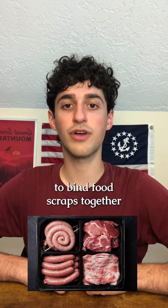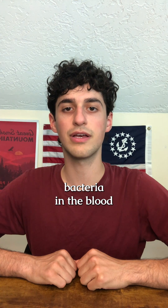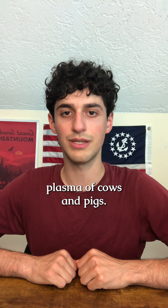Is meat glue actually used to bind food scraps together at grocery stores and restaurants? Transglutaminase, known as meat glue and sold under the name Activa, is made by cultivating bacteria and the blood plasma of cows and pigs.